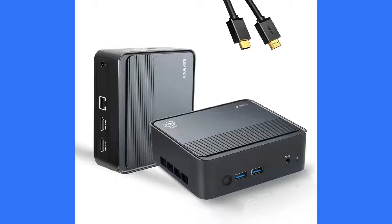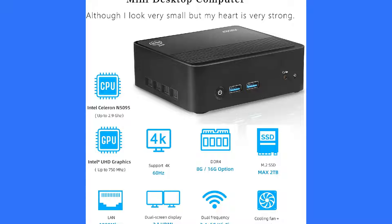The Kusmile Mini PC focuses on simplicity and efficiency. It comes with an Intel 5095 processor, 16GB of RAM, and a 512GB SSD expandable to 2TB. It's user-friendly and perfect for those new to mini PCs, offering adequate performance for basic computing.